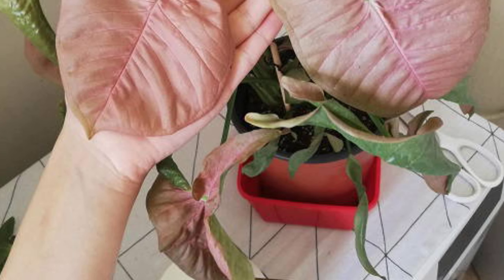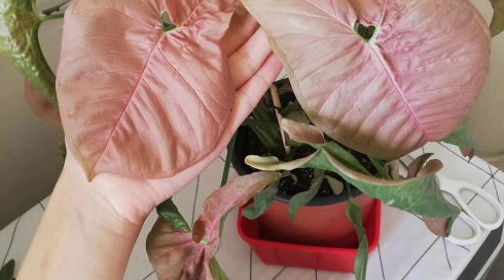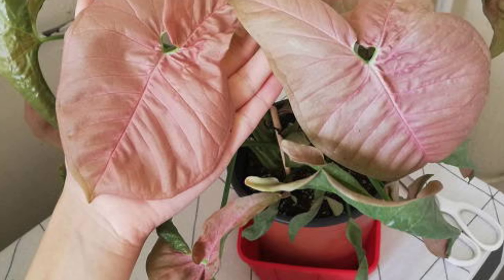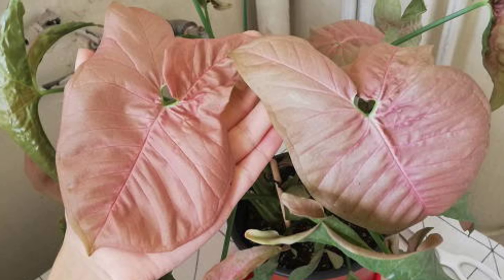It prefers temperatures between 60 to 80 degrees Fahrenheit. With its attractive, trailing vines and striking color, the Pink Syngonium adds a vibrant touch to any indoor garden.